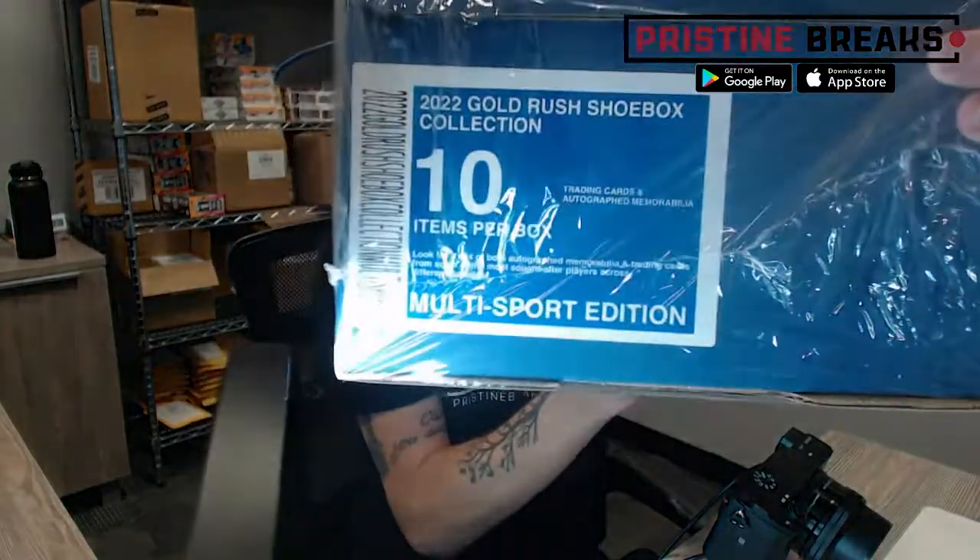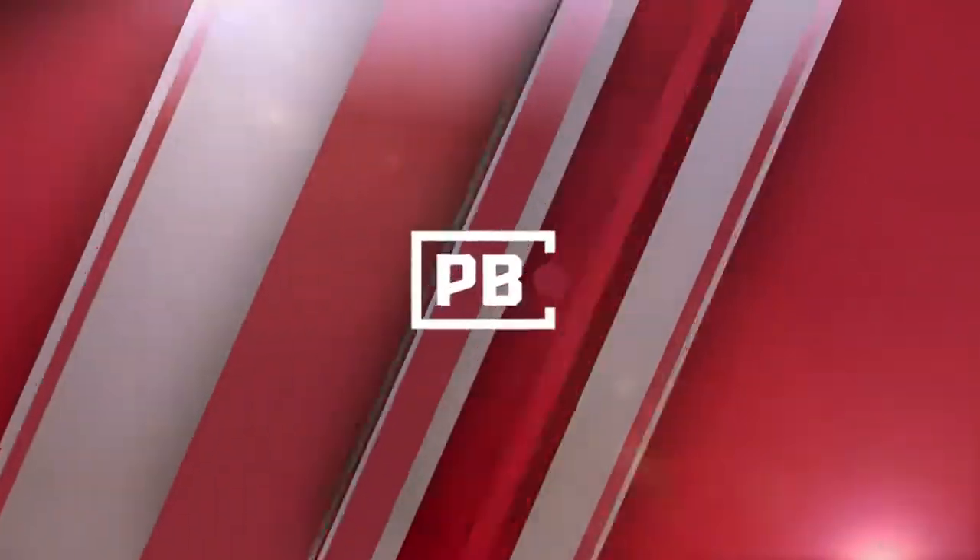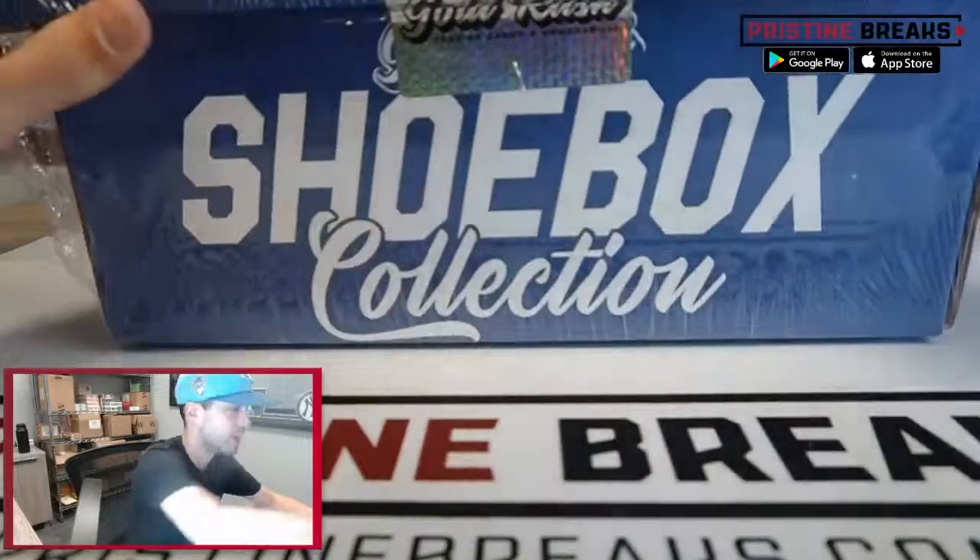We've only got four people in this one — Ron, Mark, Jordan, and Dina. This is what we got: one case of the 2022 Gold Rush Shoebox Collection, multi-sport edition. There are going to be 10 items in here and 10 spots, so we'll get everything opened up and into the randomizer. First, let's open some cards, boxes, jerseys — whatever we got in here.